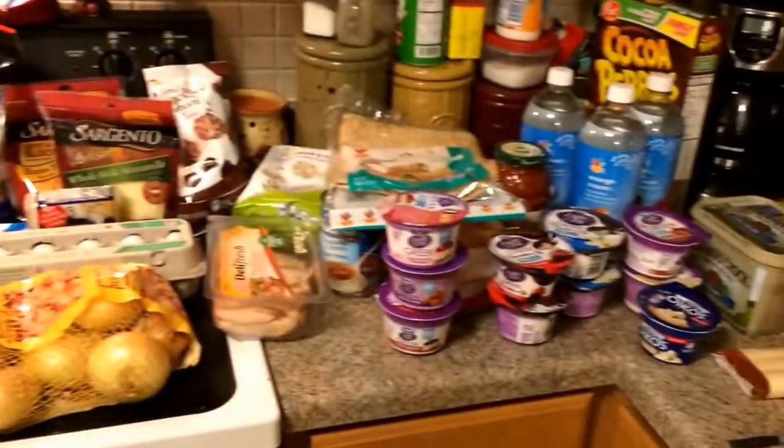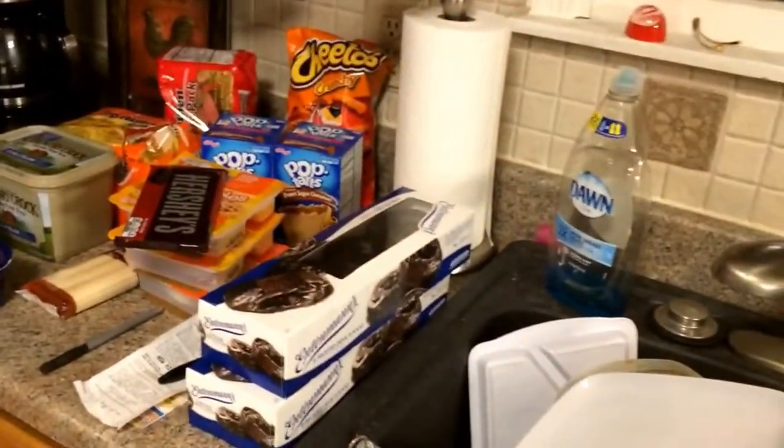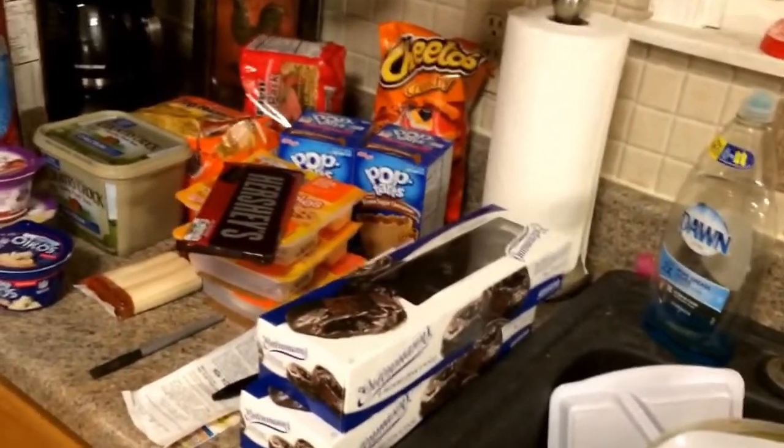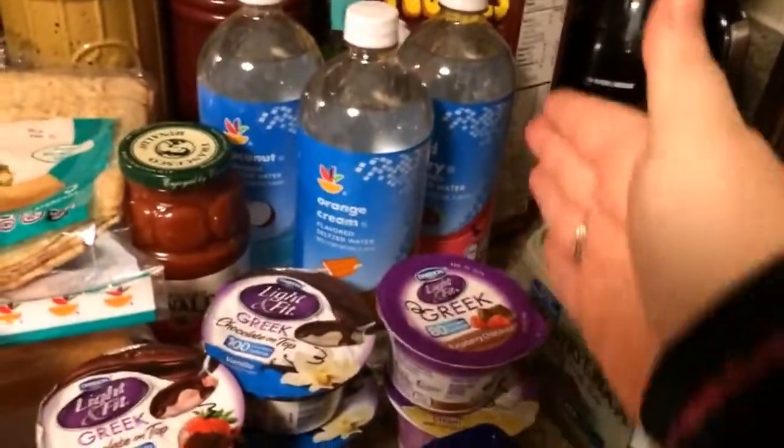Hey everyone, so I wanted to show you my grocery haul. It's been a while, so I got a bunch of stuff. This corner is not mine — this corner is my husband and child's, so don't judge. Anyway, mine kind of starts right here.